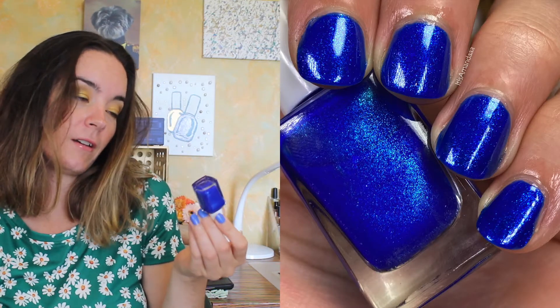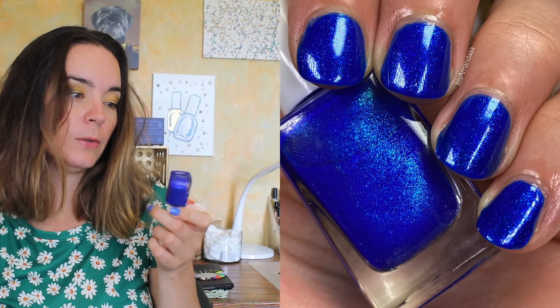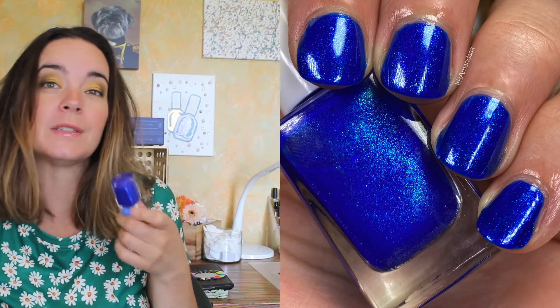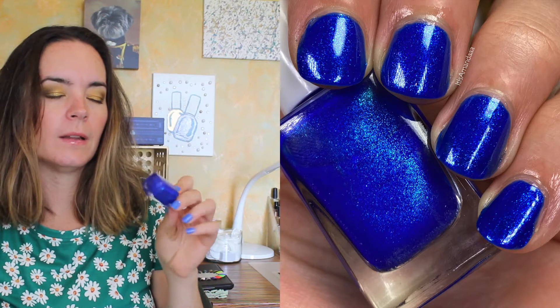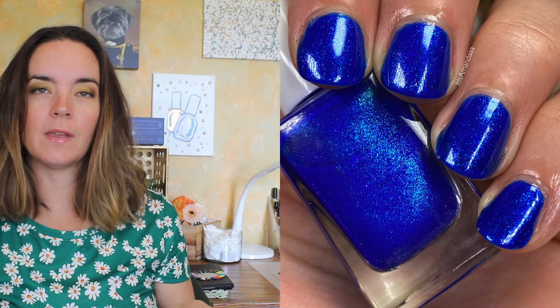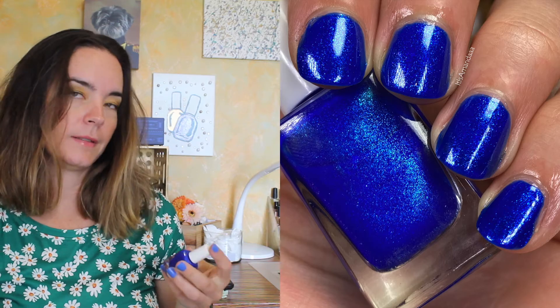It doesn't have a name, I don't even know what the brand would be called. It's my polish. Maybe I shouldn't be showing you this, but I wore it in August so here we are. It's just a cobalt blue with a violet-blue shimmer, three coats, sort of a crelly formula. Nothing's going to happen with it, but I wore it.